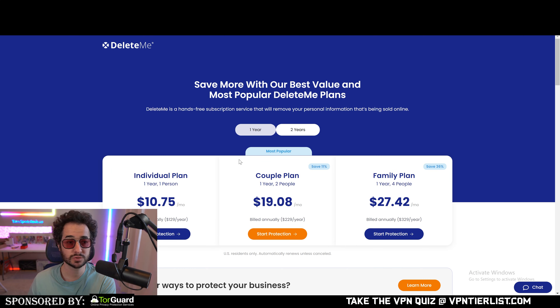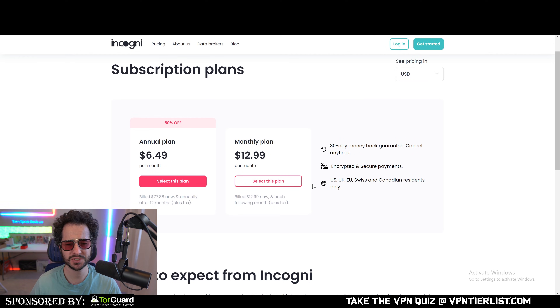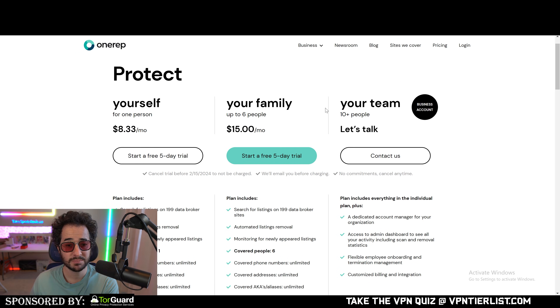Incogni is around $78 per year, or about $13 per month if you go month-to-month. DeleteMe only lets you subscribe one year at a time at $130 — it's one of the first services but also one of the most expensive, with little flexibility. A one-year plan for two people with DeleteMe is $230, which is quite steep. Incogni doesn't offer a family plan, but even buying two separate subscriptions at roughly $77 each comes to about $144 — still much cheaper than DeleteMe's family option.